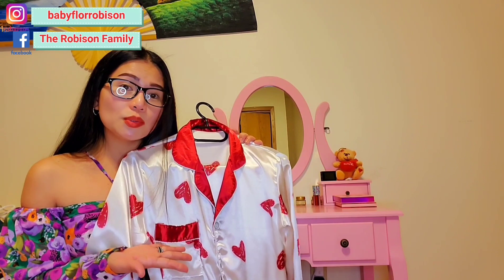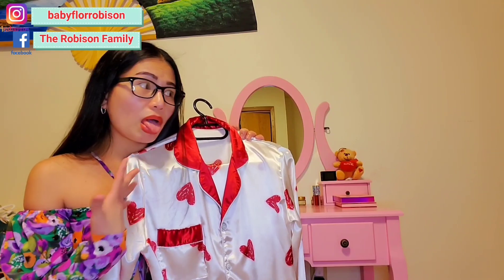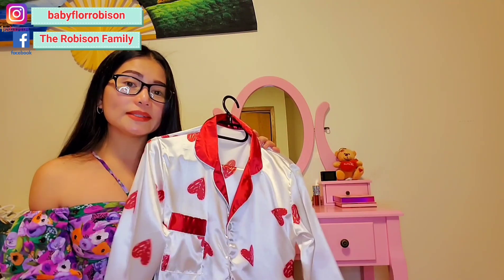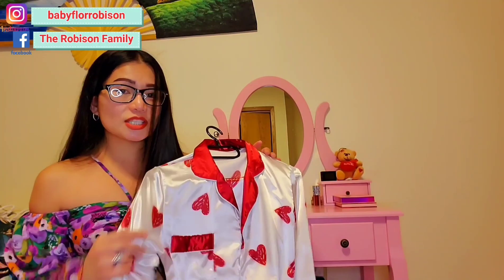If you're interested to grab this, just let me know. They have it also in blue — blue hearts, but still the dirty white color base. So if you're interested, just let me know.